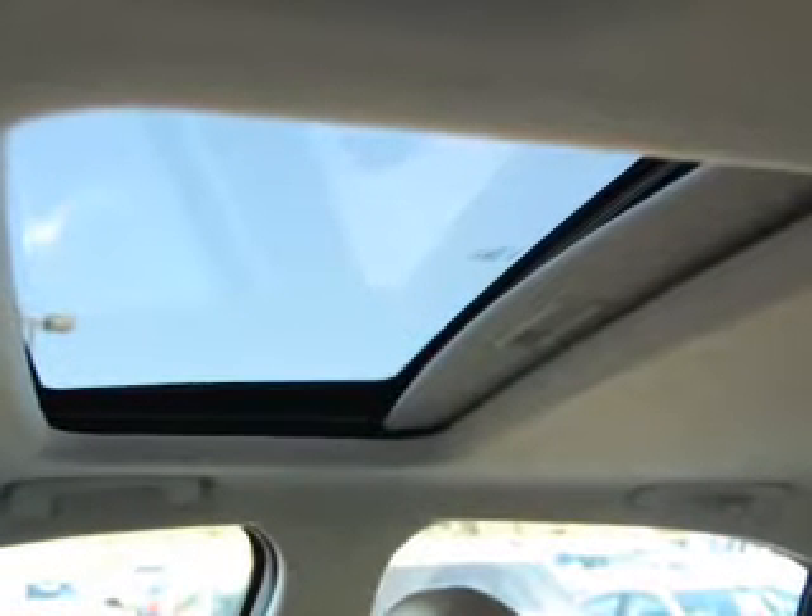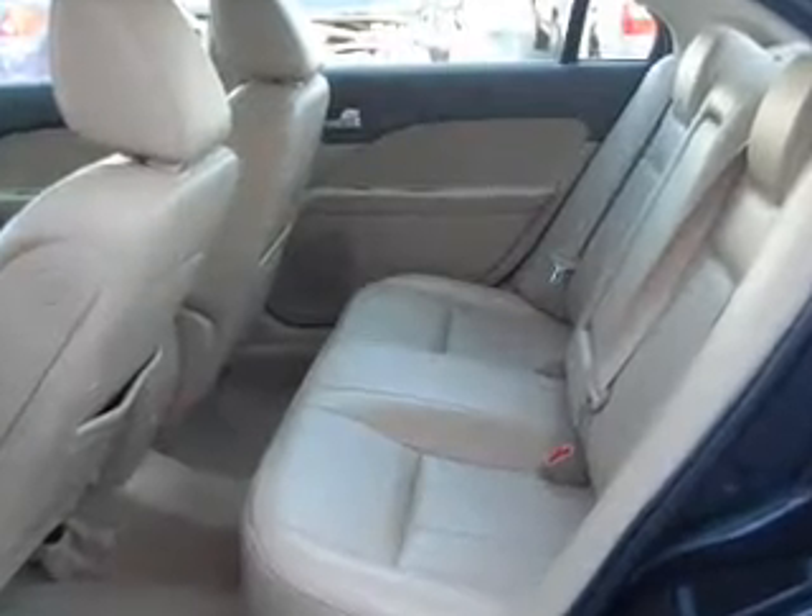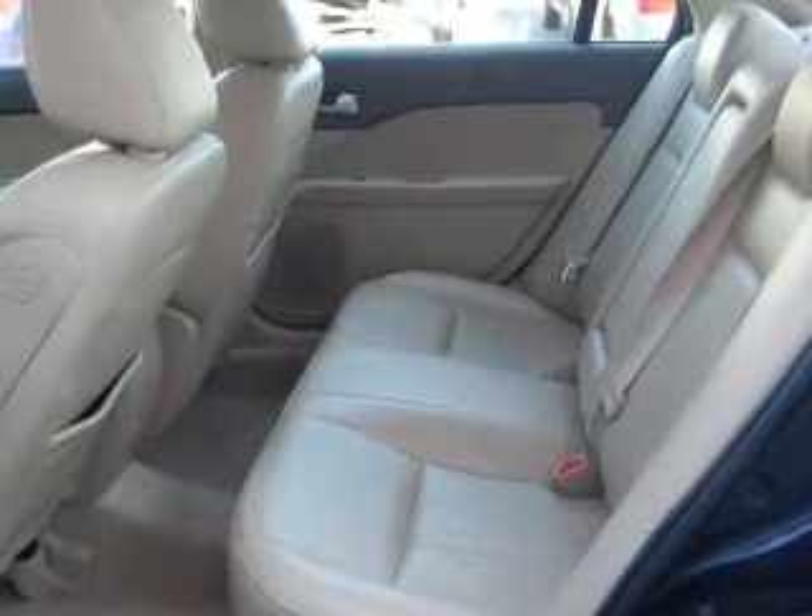The anti-lock braking system will keep you safe on the road. Heated seats comfort you on cold winter days. Let the sun shine in with a sunroof.